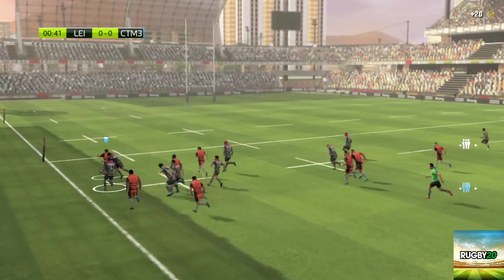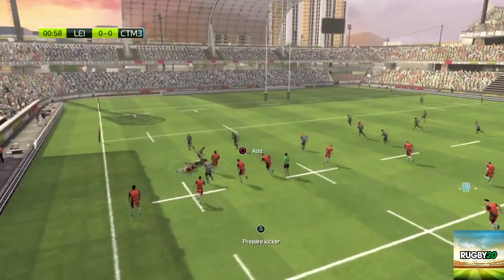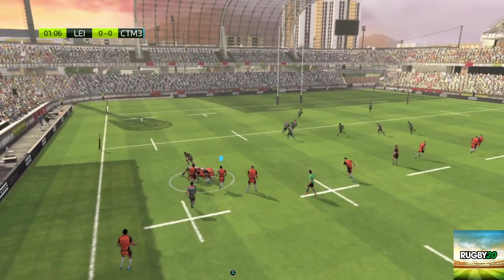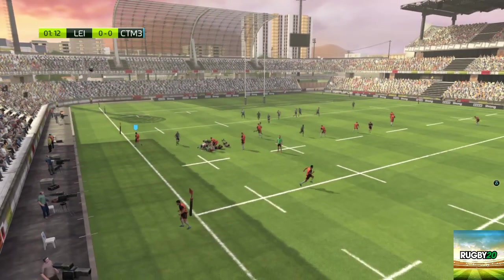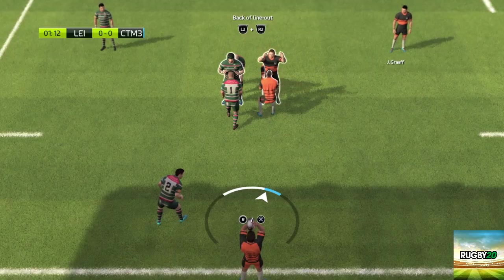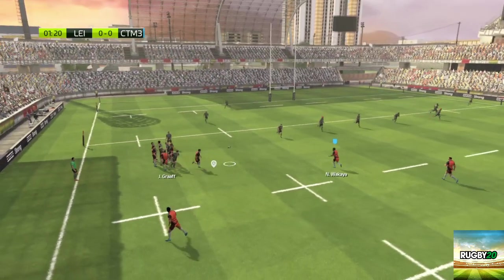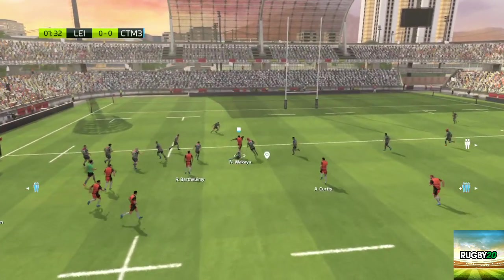They've got space out wide. It is interesting that they're now resorting to a kicking game, and the attack leads to a run. First throw-in at the first minute mark. Ball thrown in and in the hands of Leicester. Wakaia picks it up.